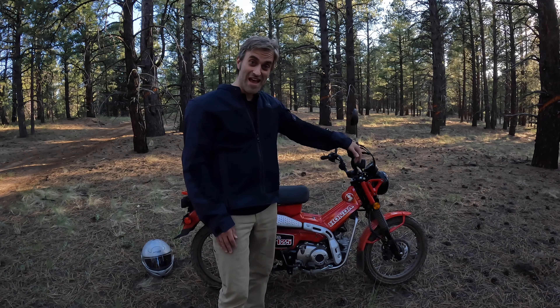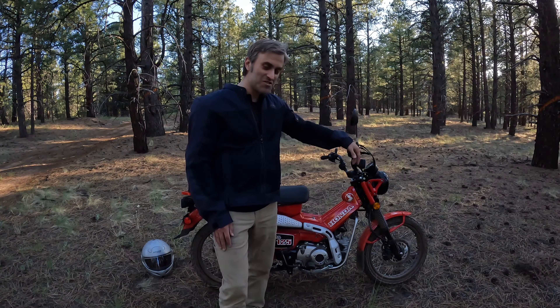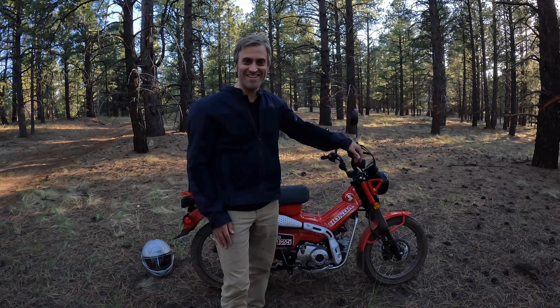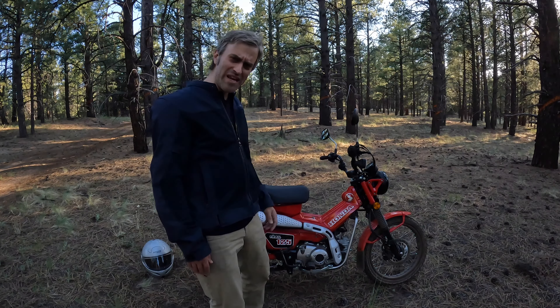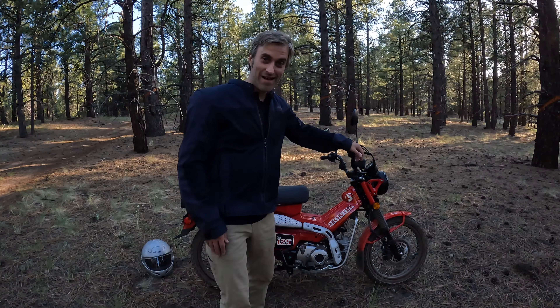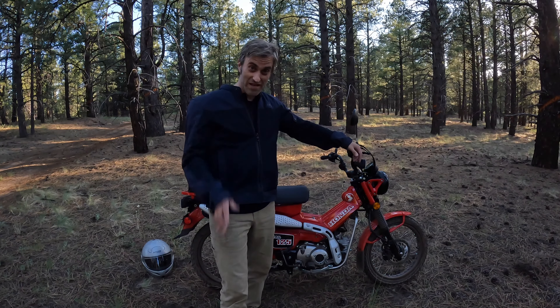So this is the new bike. I don't have a name for it yet. I'm thinking I might name it after something related to my childhood memories — maybe I'll name it after my grandma, because that's where I used to ride the bikes. Does she look like a Louise? Maybe we'll go with Louise. My grandma's somewhere up there right now smiling down on us.